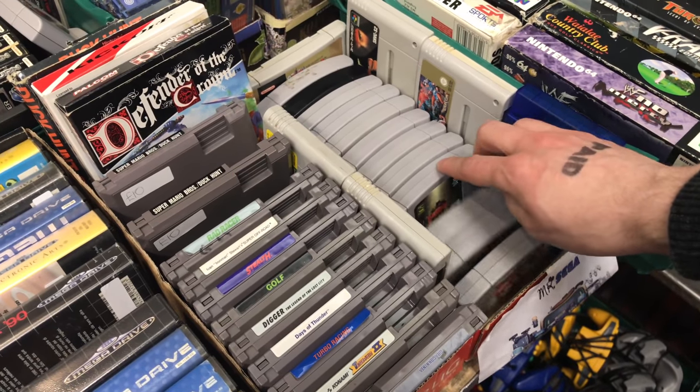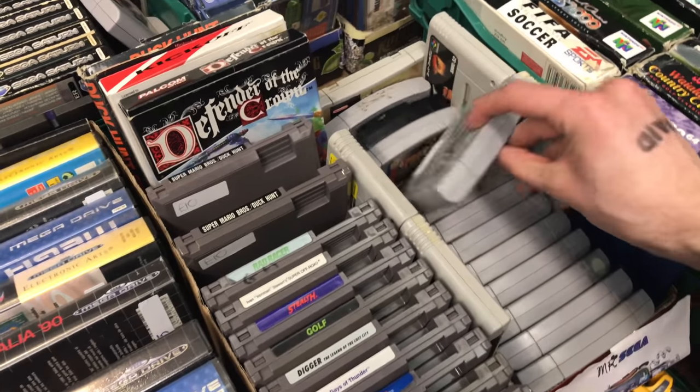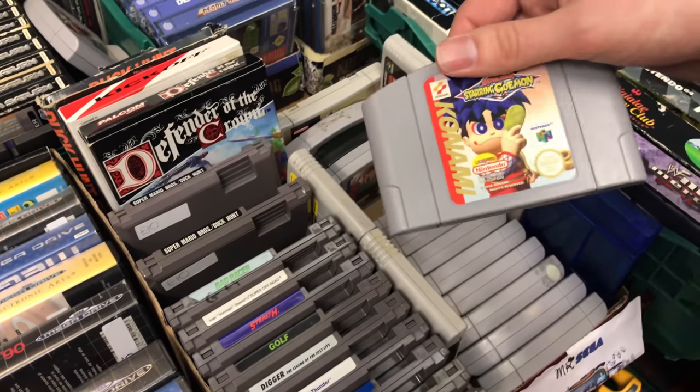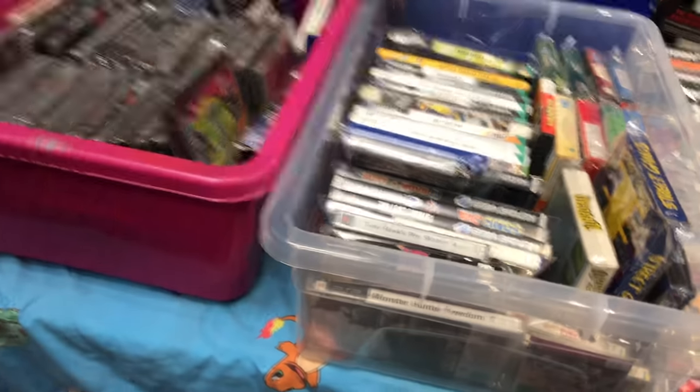Mario Party. There were a few good N64 games there - Donkey Kong 64, Goemon Mr. Kong Ninja, a game that I really want. I didn't get it in the end, I probably should have - it was one I was looking for.